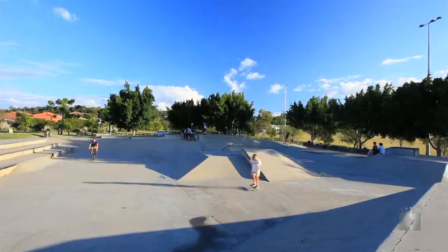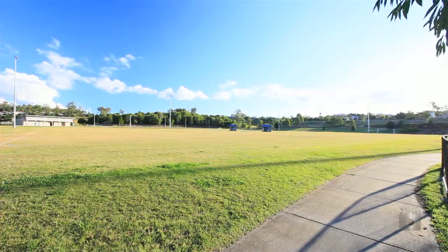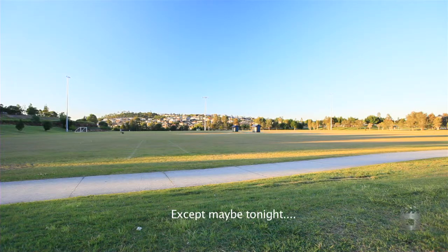Over here is the skate park and the oval where lots of people play footy — AFL, soccer, everything for the kids. Lots of kids play here basically every weeknight.